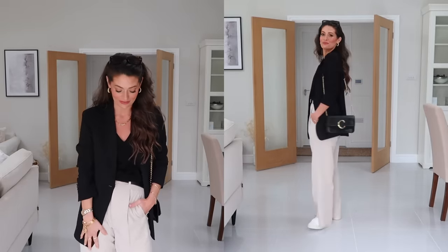For accessories I've gone tan to keep it summery — a tan belt from Amazon Fashion that wraps and folds through, tucked to the side. On my feet are tan sandals also from Amazon Fashion, really comfortable and under £20. I've finished the look with my Celine bag where the tan straps and logo tie in perfectly with the tan belt and sandals.